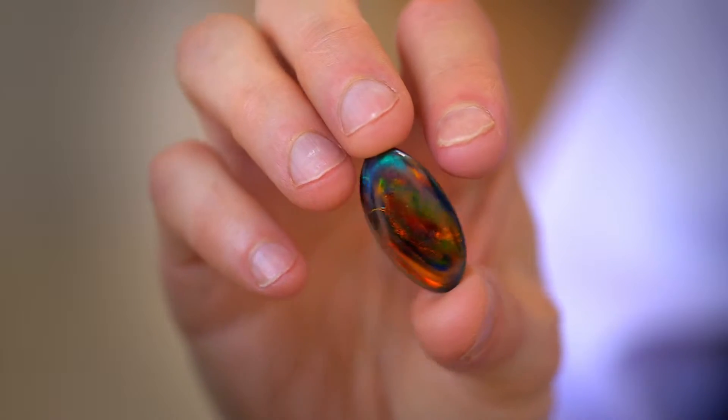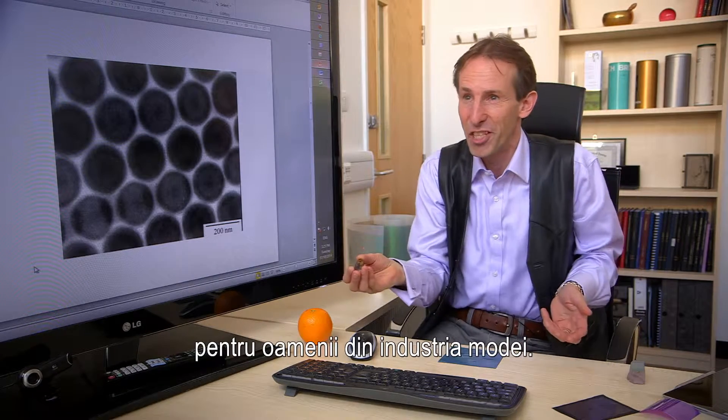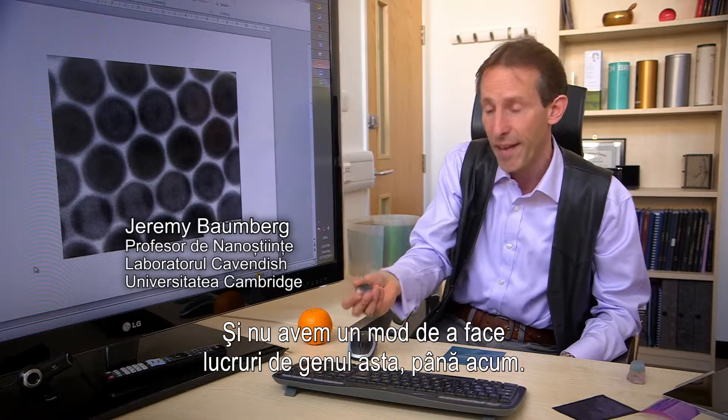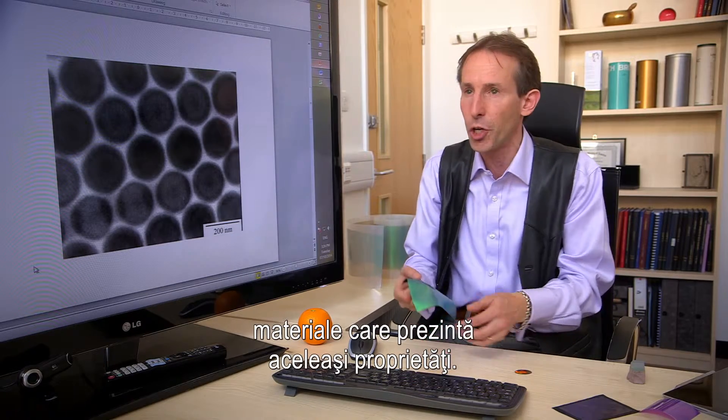It's iridescently coloured — you can see it has different colour play. This has always been of interest to people in the fashion industry. Part of the reason it's expensive is it's rare. We haven't had a way of making things like this until now. What we're interested in doing is making materials which show those same properties.